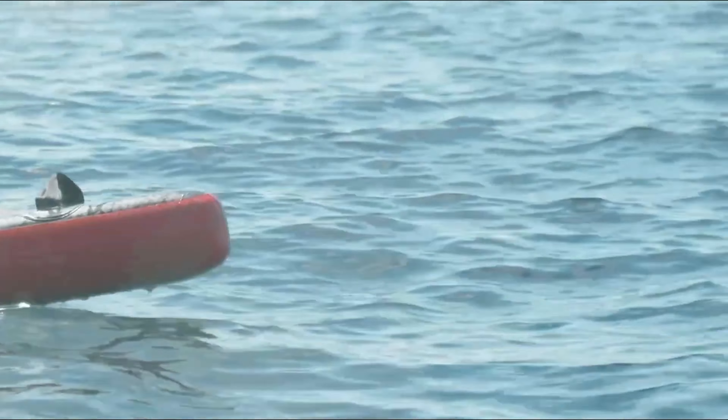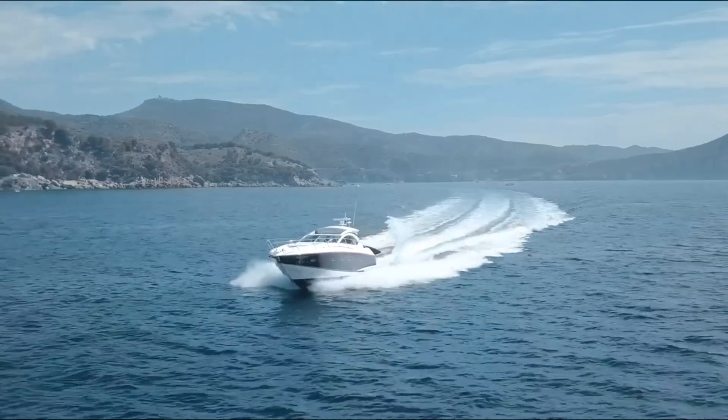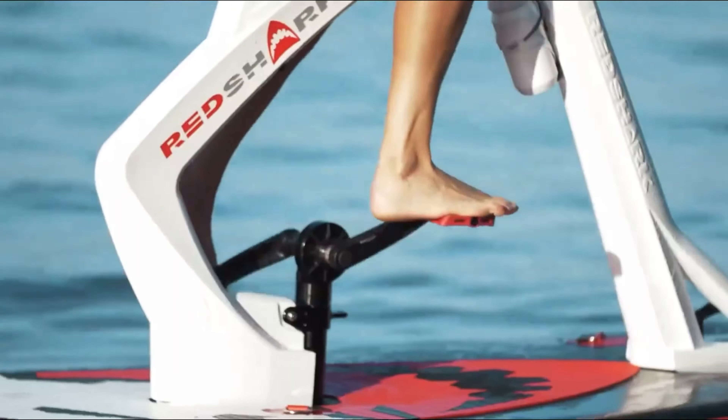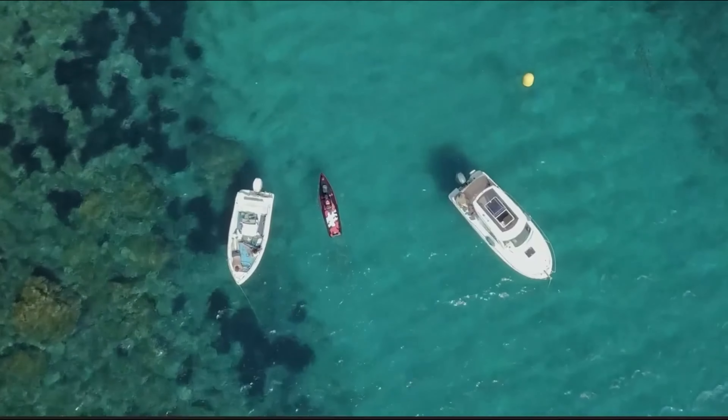Red Shark offers different models to suit various preferences, from the budget-friendly Enjoy model to the customizable Fitness model and the fully accessorized Adventure model, priced starting at €2,999 and €4,649 respectively.